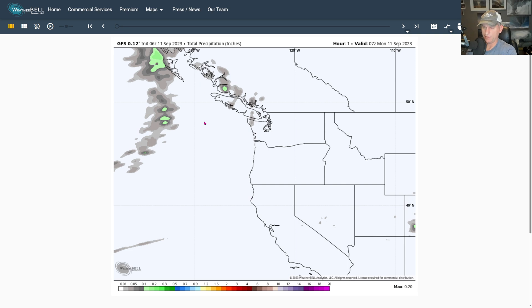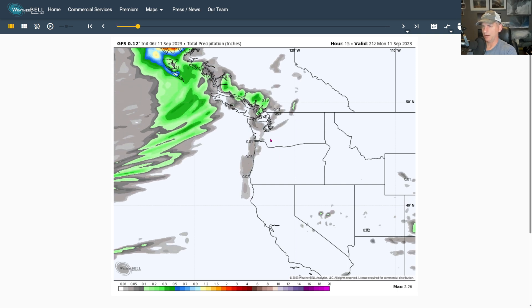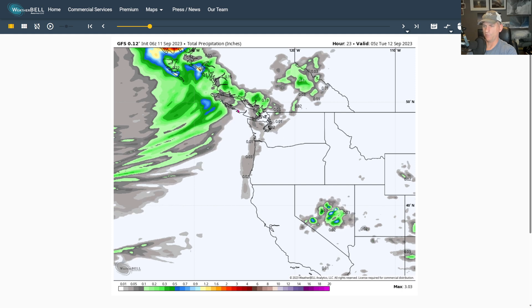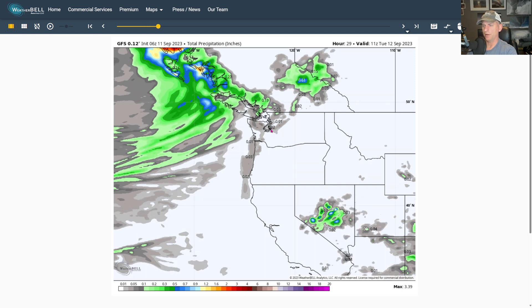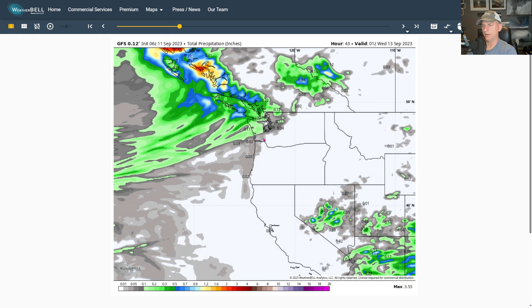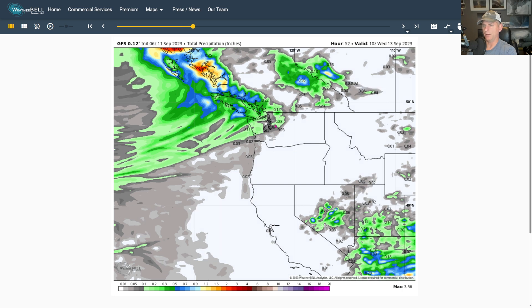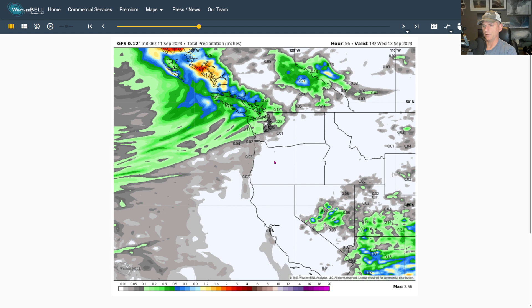Looking at the GFS total precipitation in inches: scrolling through today you can see just a smattering of light rain for western Washington. Better chances the further you go off to the northwest toward Vancouver Island. Then we swing the trough through on Tuesday, which could bring some additional precip — even a little bit of a convergence zone signature firing up there as we go through Tuesday evening — with better chances across the higher terrain.